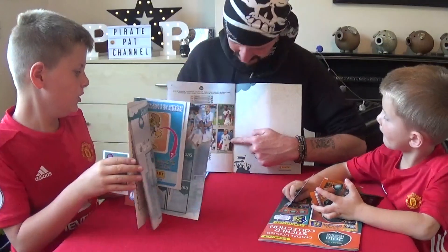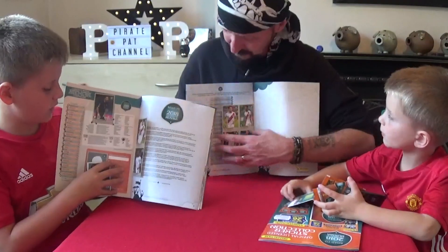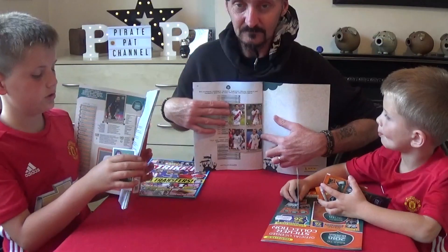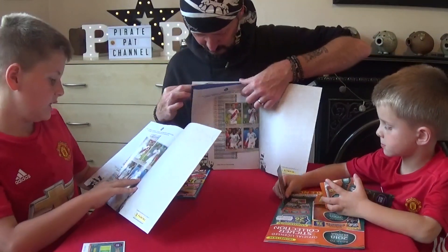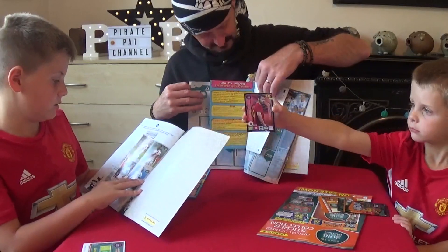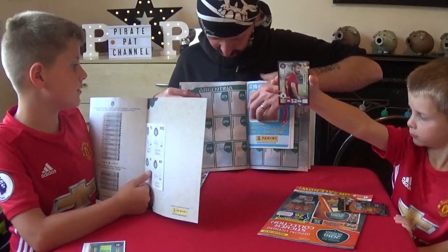We've got a Wayne Rooney — look at the back of Pirate Rio. Have you got the same stickers, Pirate Jake? At the front I have Daniel Story. Have you got Wayne Rooney at the back? I've got Wayne Rooney, Sterling, Tapia, and Lobaton. And there's also an order form for if you need some swaps in there as well.